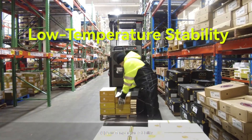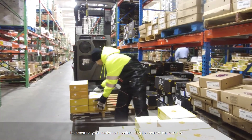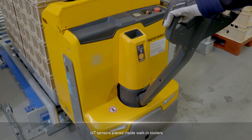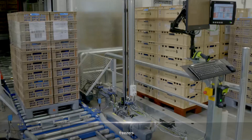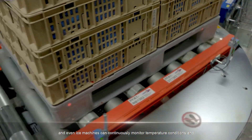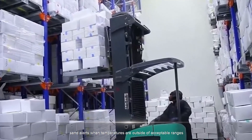1. Low Temperature Stability. If you find that your food is spoiling, it's because your cooler isn't maintaining the correct temperature. IoT sensors placed inside walk-in coolers, freezers, refrigerators, and even ice machines can continuously monitor temperature conditions and send alerts when temperatures are outside of acceptable ranges.